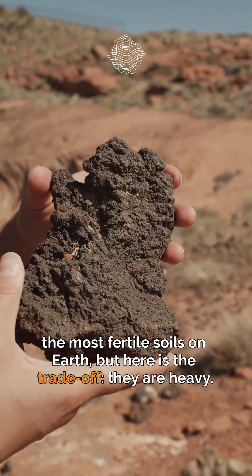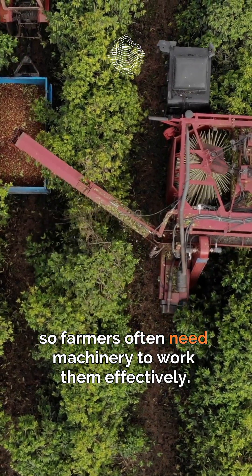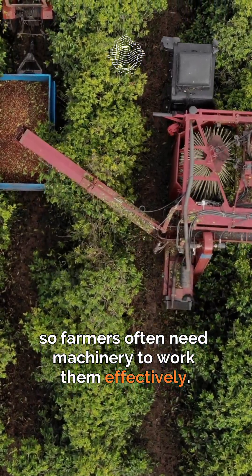But here is the trade-off: they are heavy. These soils can be dense and sticky when wet, so farmers often need machinery to work them effectively.